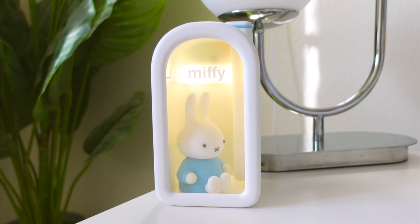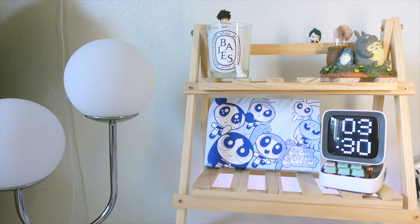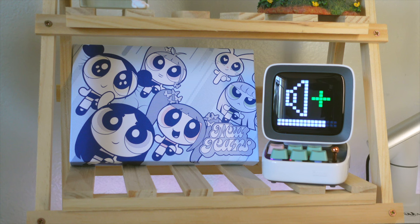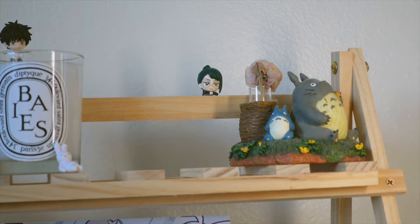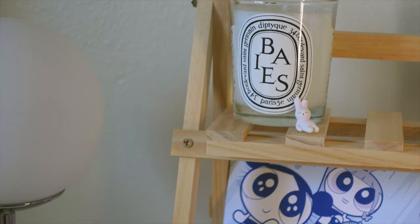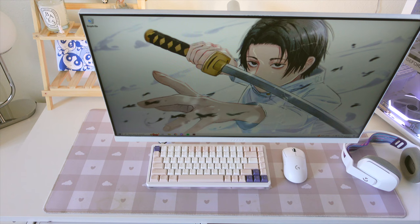Now moving on to my desk area — on top of this Alex drawer, I have a Miffy humidifier from Temu and behind it is a lamp from Ikea. Over here, I have a little wooden shelf from Temu and on it I just have this speaker from Devum, a New Jeans album, a Totoro figure, a Maki figure hanging back here, and this candle from Diptyque with a Yuta figure on it. This little bunny is from one of my Pop Mart figures.